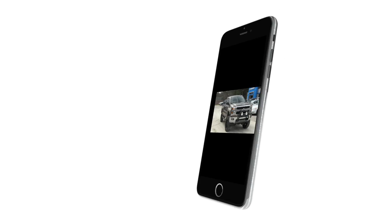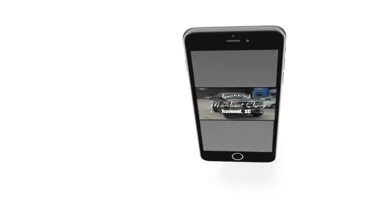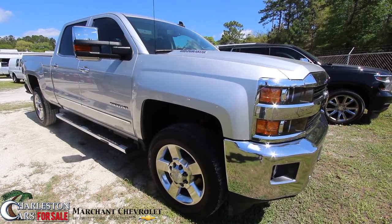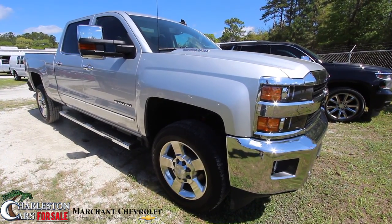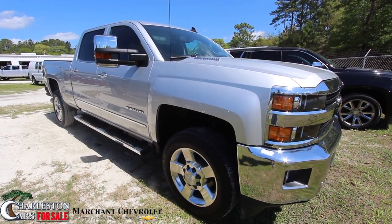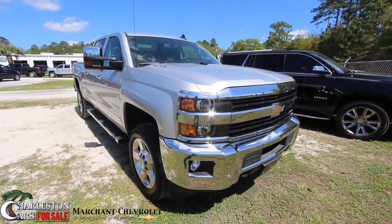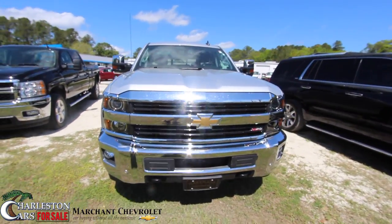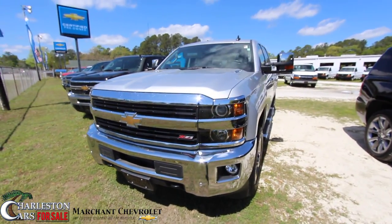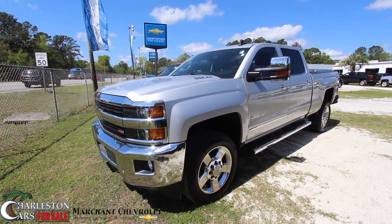Welcome to Marchant Chevrolet Videos. No nonsense needed at all. What's up everybody? Welcome to Marchant Chevy Videos. I'm Chad with Charleston Car Videos. Today we're going to be looking at this beautiful Silverado 2500 HD — it's a 2016. Stay tuned with us. If you like trucks, you're going to like watching this video and you're going to like our channel, because we've got a bunch of trucks on here.